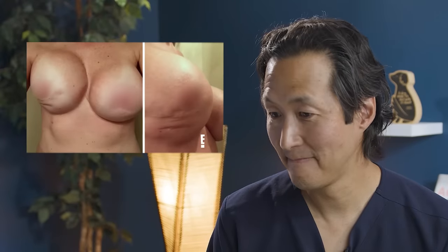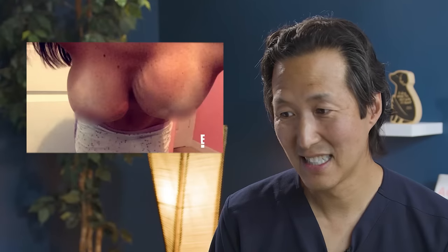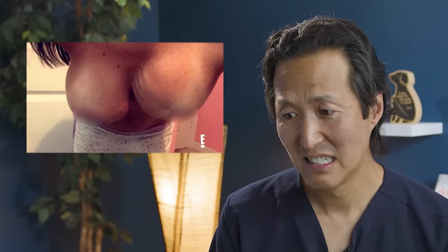I wake up from surgery. My breasts were in the worst shape that they had ever been and I'm just having a lot of swelling. The treatment for a capsular contracture is called a capsulectomy where we remove the excess scar tissue surrounding that breast implant and basically start all over again.